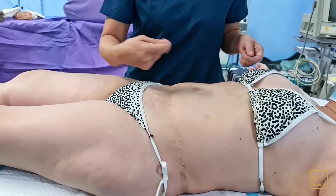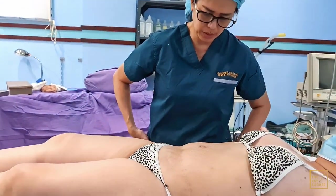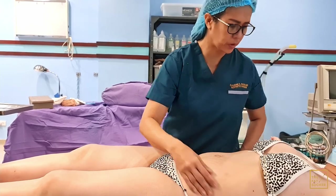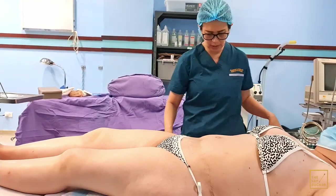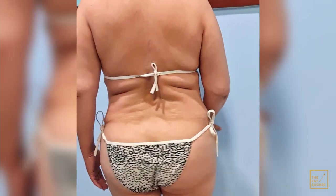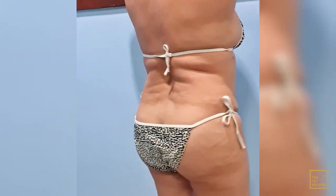We'll pull down the belly button and then the lipo is what will give you the shape. Stand up please, turn around. Good. Can you put your arms on top please and turn around? Thank you.